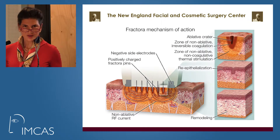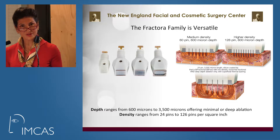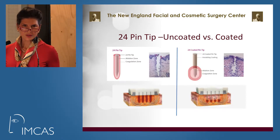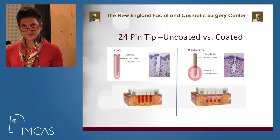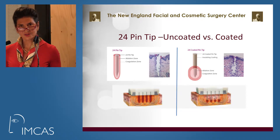Fractora offers both ablative and non-ablative treatment areas, which results in remodeling of deeper tissues and re-epithelialization. It is customizable. The treatment depth ranges from 600 microns to 3,500 microns (3.5 millimeters), and the density of treatment ranges from 24 pins to 126 pins per square inch. Coated tips and uncoated tips are also available. The coated ones spare the epidermis and only treat deeper down in the tissues, allowing treatment on darker skin individuals, Fitzpatrick types 4 and 5.